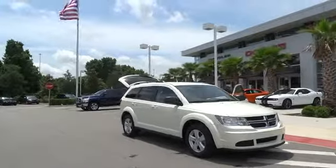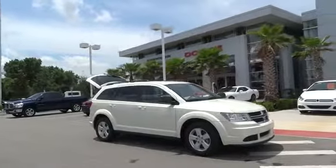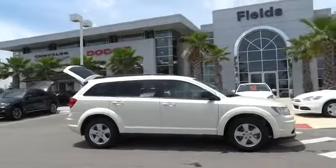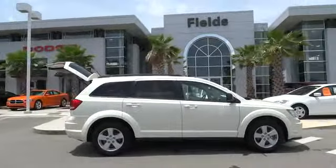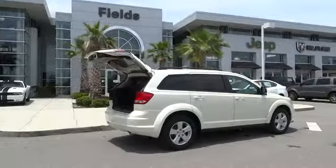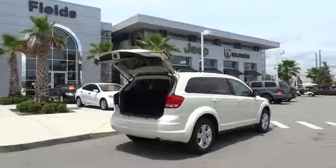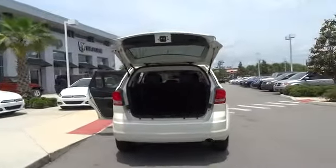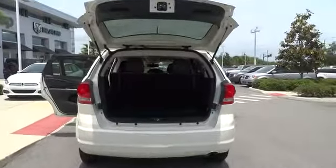The 2013 Dodge Journey combines the practicality of an SUV with the comfort of a car, all while boasting a style all its own. The Journey's optional third-row seat, along with innovative features like a chilled beverage cooler and in-floor storage bins, make it a good and affordable alternative to a traditional minivan, priced below $20,000.